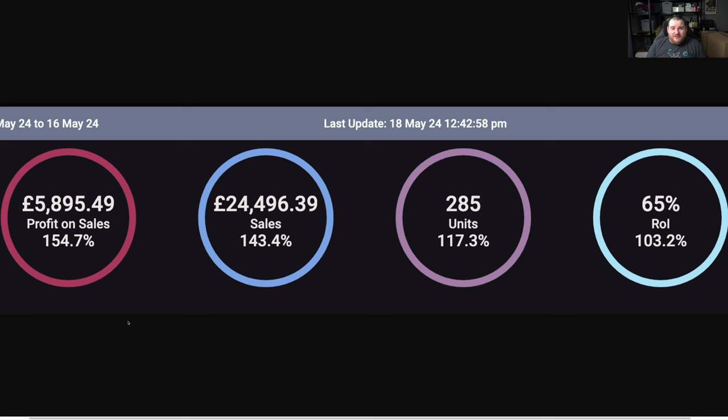Going back to the monthly figures — £6,000, fantastic. Really can't complain about that. We're well on track for £10,000, maybe even £11,000, but let's just aim for £10,000. So what have I been doing this month?